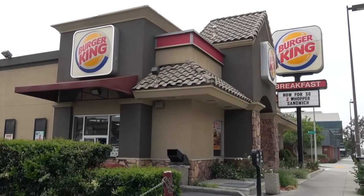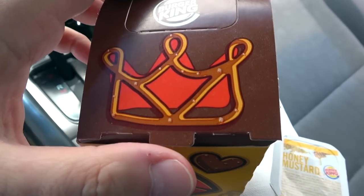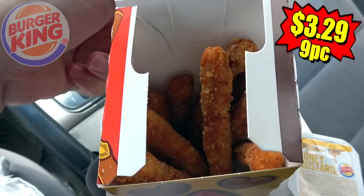Hey everyone, it's Ian K back again with another one for you, this time here at BK to take a look at the latest version of their popular chicken fries. It looks like they're finally getting together with one of my favorite snacks guys, the pretzel.